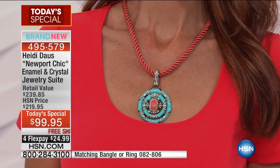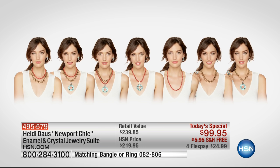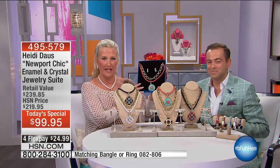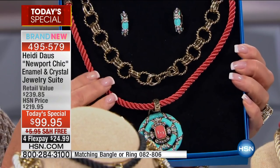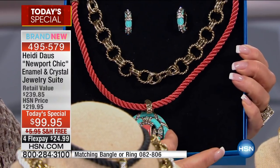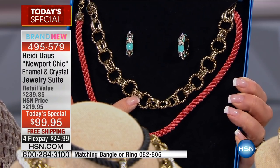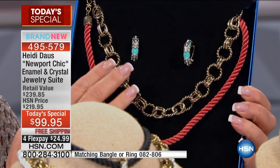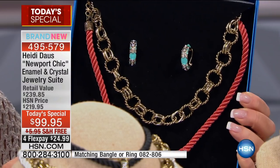There are seven, eight, nine, ten different ways to wear this collection. What you get in this box: the beautiful necklace, the cord — in this case the coral that goes back with the turquoise pendant — and this fabulous chain. Have you ever seen the likes of a chain like this before? We have a chain on HSN that sells all day long for seventy-nine dollars. And of course the earrings that go right with it.